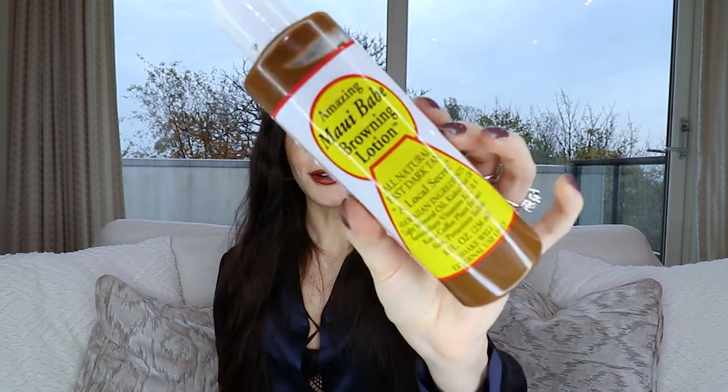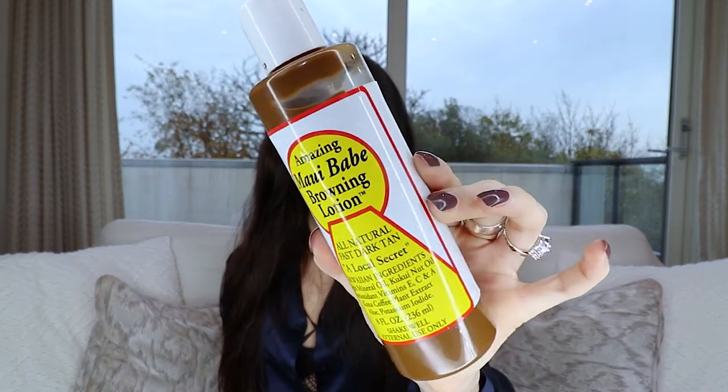The first product, in no particular order, is my Maui Babe browning lotion. If you want a cup-of-fire tan, you've got to pick one of these up. This gave me the best tan over the summer ever. Obviously use SPF underneath — we don't need sunburns and skin cancer. It is a little on the pricey side for a tanning lotion, but trust me, you will be dark.